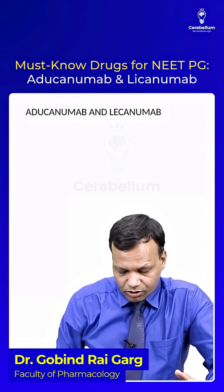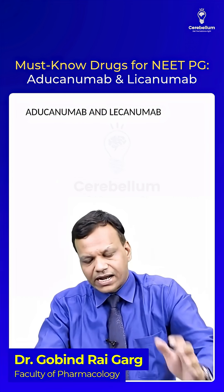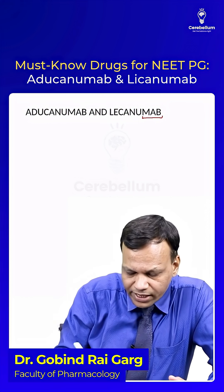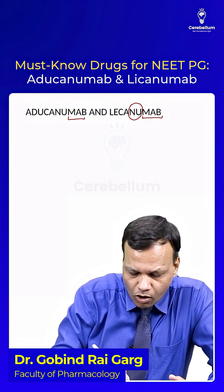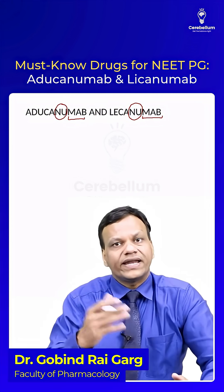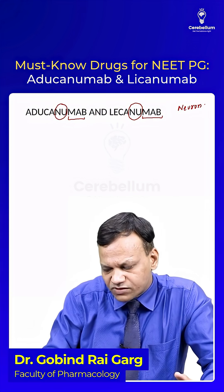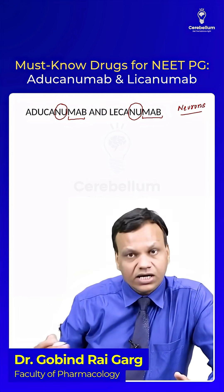The next new drug to remember is aducanumab, and another similar drug is lecanemab. These drugs are monoclonal antibodies, and they are used for neurons — specifically, they work on neurons.